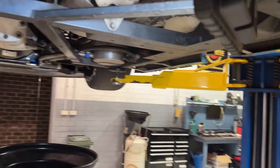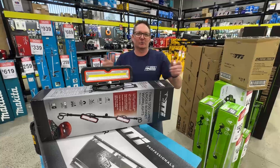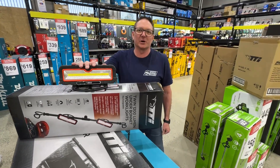You'll get about three hours runtime on full beans. So for all your Father's Day favourites, get into your local Total Tools store or check us out online at totaltools.com.au.